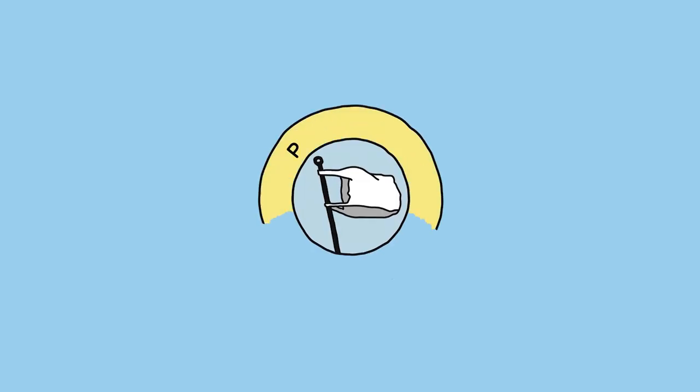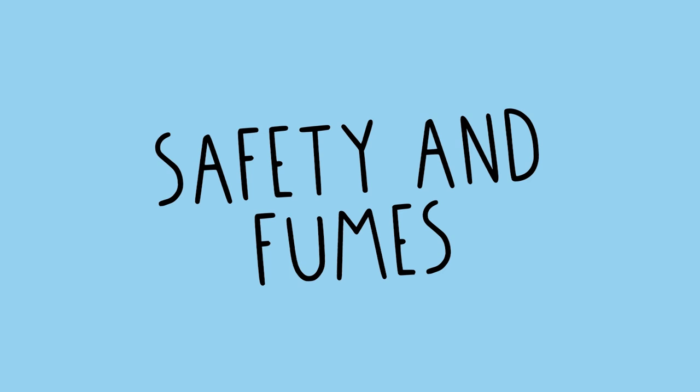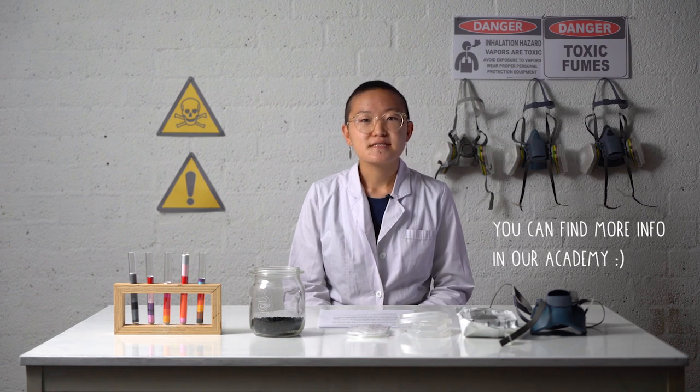Hi, I'm Sofda and welcome to a new Precious Plastic video. In this video, I'll talk about fume safety when melting plastic and I'll give some tips on how to be safer.